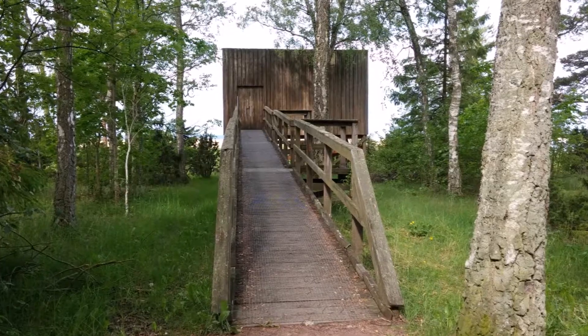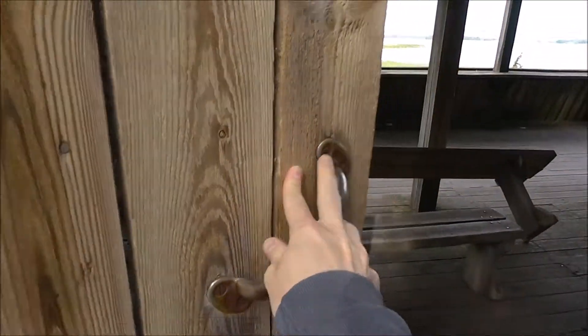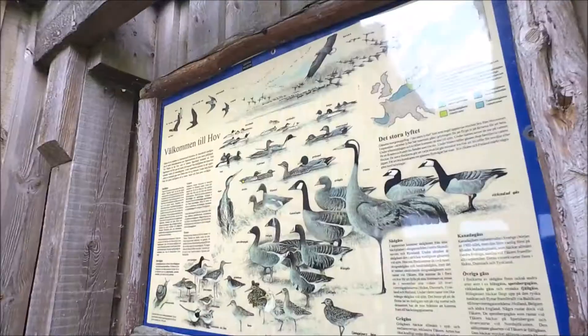I did an unplanned stop at Lake Tåken, known for its rich bird life. This bird-watching tower is located in Hov, on the eastern shore of the lake.